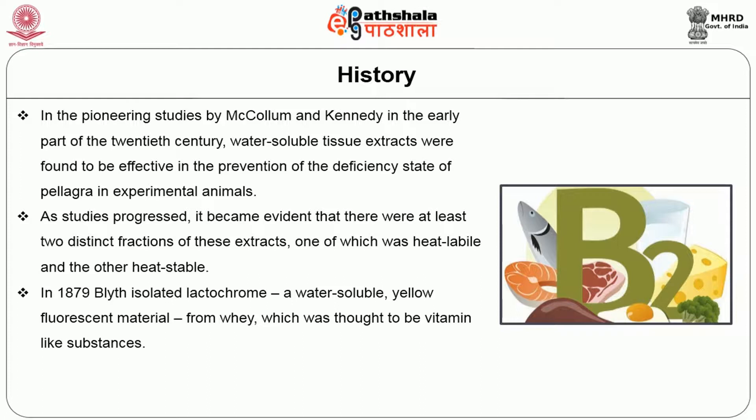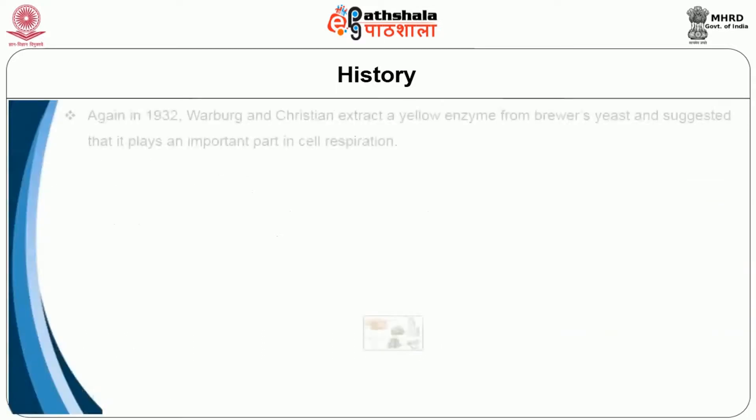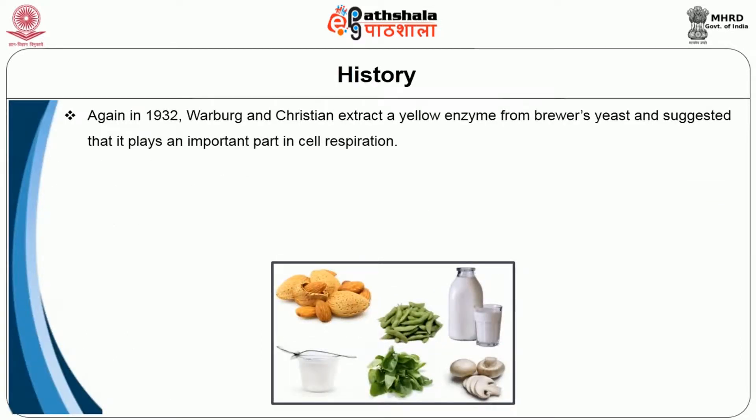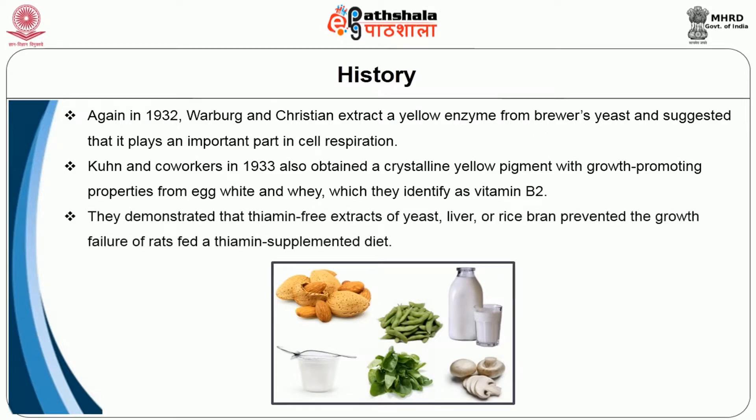In 1879, Bettel isolated lactochrome, a water-soluble yellow fluorescent material from whey, which was thought to be a vitamin-like substance. In the 1920s, vitamin B2 was thought to be the factor necessary for preventing pellagra. Again in 1932, Warnberg and Christine extracted a yellow enzyme from Brewer's yeast and suggested that it plays an important part in cell respiration. Kuhn and co-workers in 1933 also obtained a crystalline yellow pigment with growth-promoting properties from egg white and whey, which they identified as vitamin B2.